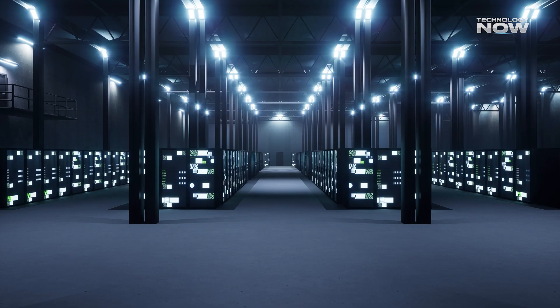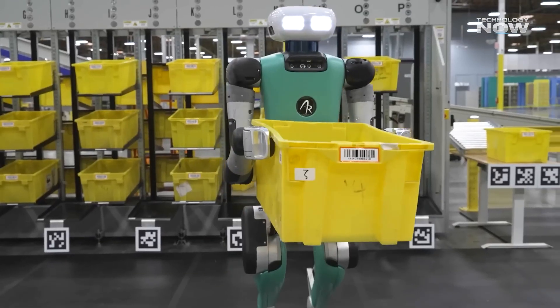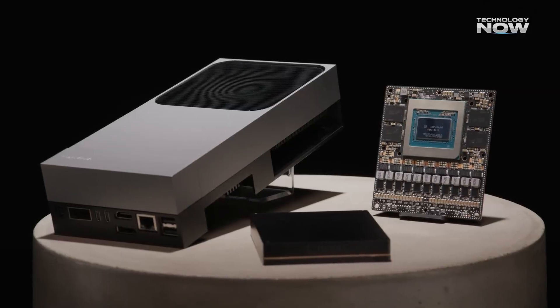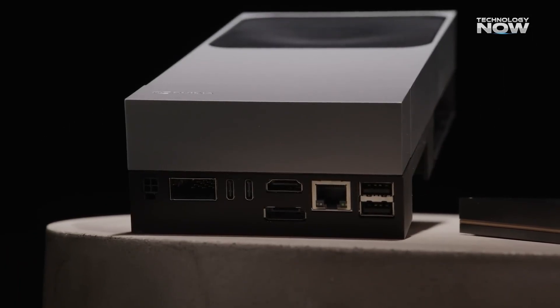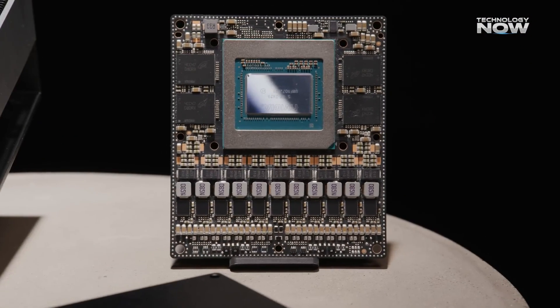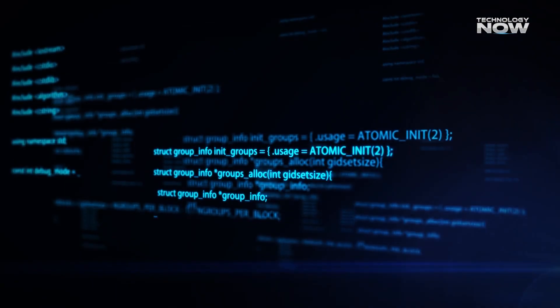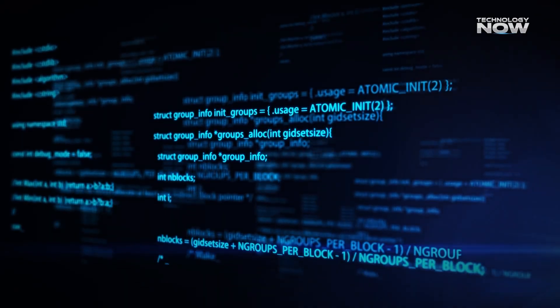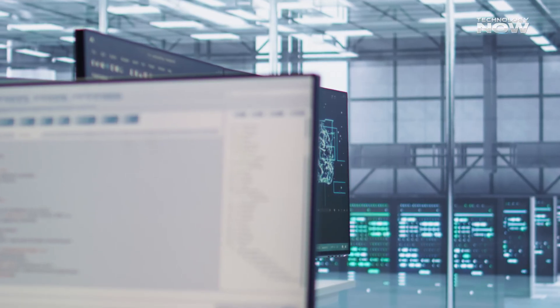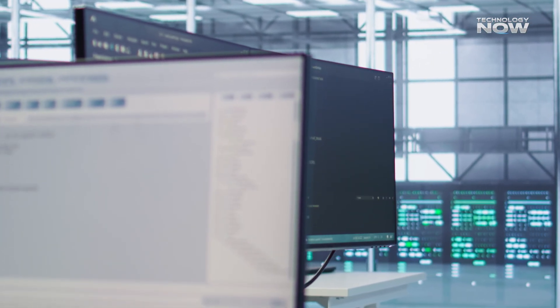Whether you're building next-gen robots or smart infrastructure, Jetson AGX Thor is ready to power the future of physical AI. It brings supercomputer-level thinking directly into robots — meaning faster, smarter machines that don't have to rely on cloud computing. It opens doors to smarter warehouses, safer surgeries, and truly intelligent robots. That's something worth paying attention to.